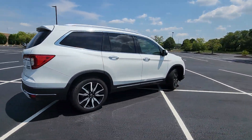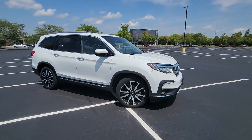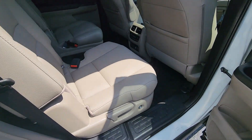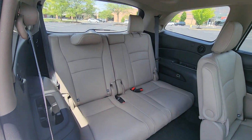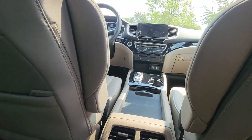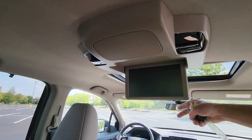Cross-Traffic Alert, Lane Keeping Assist, Side View Mirrors with Turn Signals, Entertainment System, Lane Departure Warning, Wi-Fi Hotspot, Satellite Radio, Navigation, Premium Sound System, Multi-Zone Air Conditioning, Blind Spot Monitor, All-Wheel Drive, Parking Aid Sensor, Third-Row Seating, Heated Side View Mirrors.